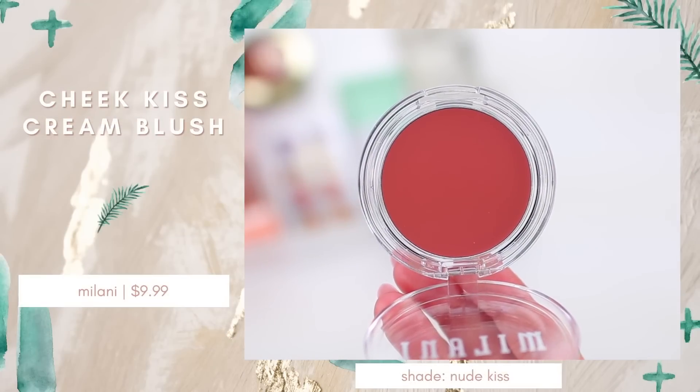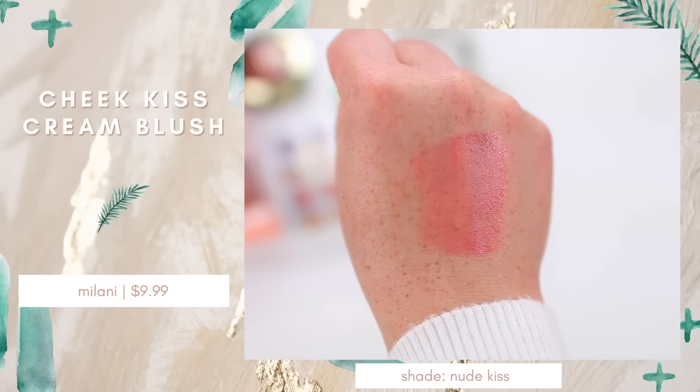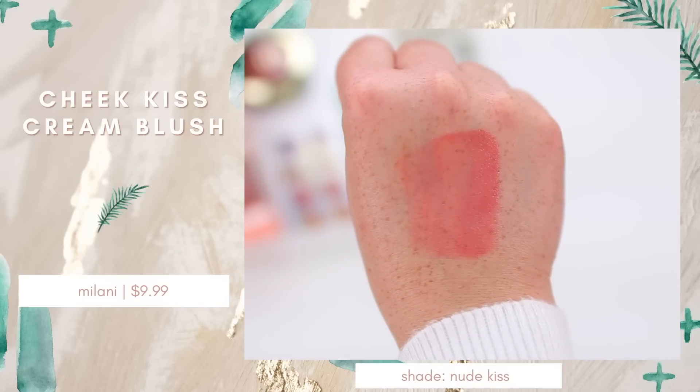I also grabbed the Milani Cheek Kiss Cream Blush in the shade Nude Kiss. I did have a couple of these in my collection but in very intense vibrant shades — right now I'm really feeling these rosy-toned blushes. If you haven't tried this formula, it's such a gorgeous cream formula, very easy to work with. It gives your skin a fresh dewy look and stays in place really well even on oily skin. It blends out super easily. I know I love the formulas and these colors will be great additions to my collection.